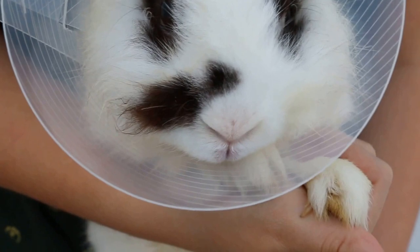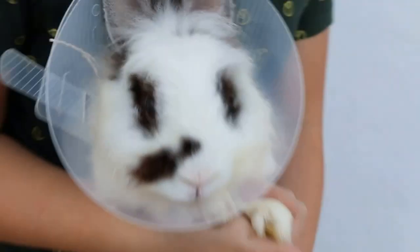He is very much loved because of his unique panda eyes — you can see the panda eyes.